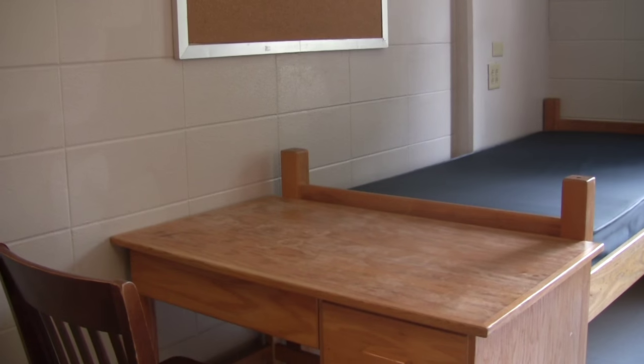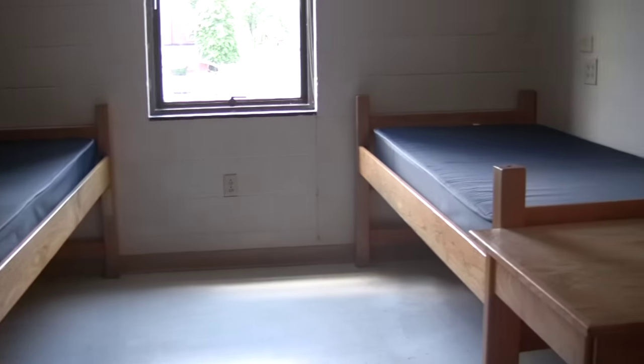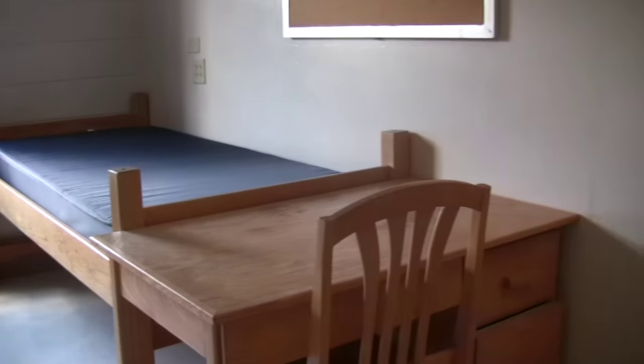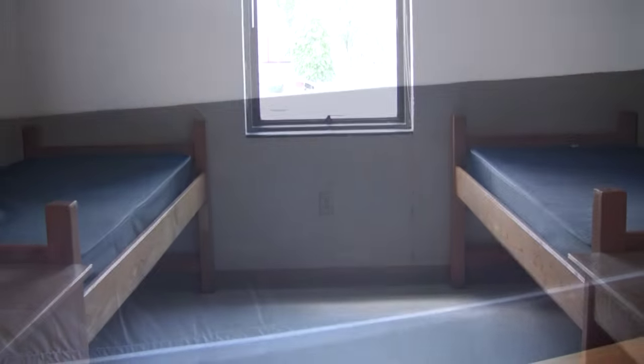Entering your room you will see your back wall that features a single window. There are mirrors, towel hooks, and bulletin boards on each wall. All of the furniture can be moved to fit your own personal space. The wardrobes each have a rod for hangers, a shelf on top, and drawers on the bottom.